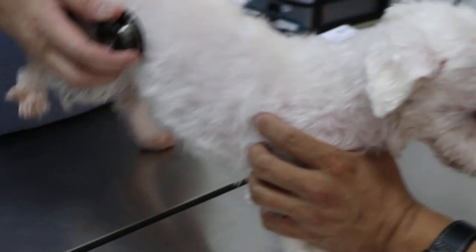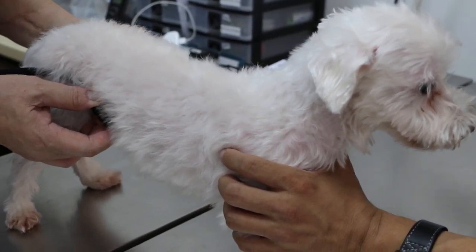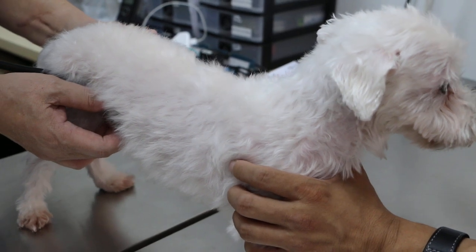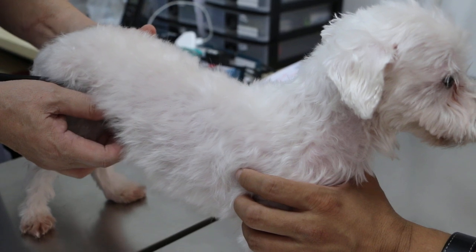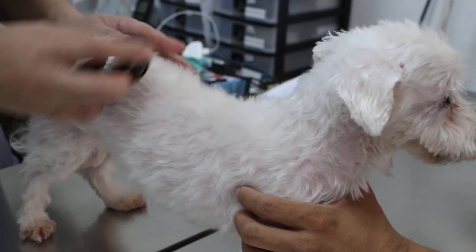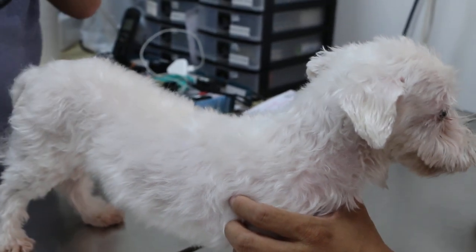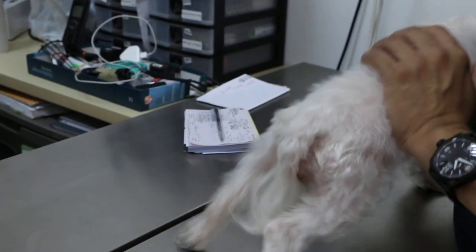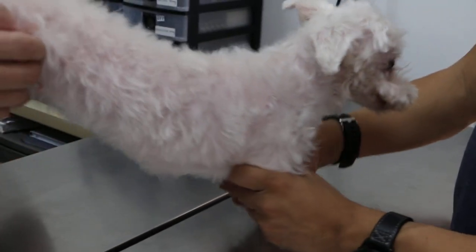Then I check the abdomen. Usually there should be some sounds of intestinal contractions. There are some sounds of intestinal movements. Has she eaten? Did she pass motion? Haven't yet — didn't pass. Normally they pass motion after eating.